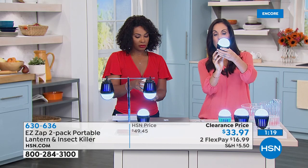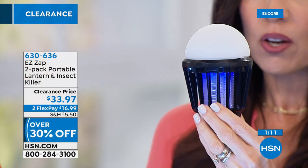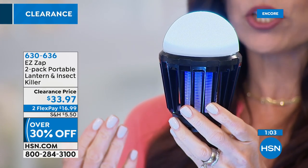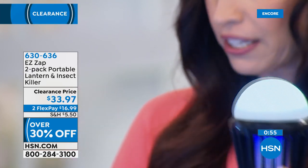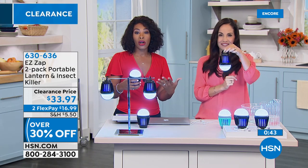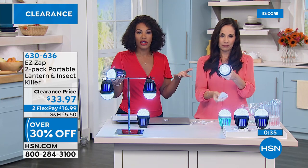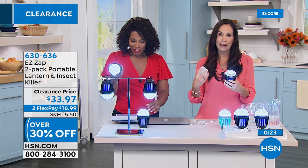The lithium-ion battery is what makes it last. If you use just the bug zapper alone, it lasts 30 hours without recharging. If you add the light too, you get 13 hours with both functions — that is a long time. When it's time to recharge, you get the cable, pop it in, and that's it. Lightweight and easy — it weighs about seven ounces, so both of them together weigh about a pound. You can throw this in a kid's backpack or your purse.